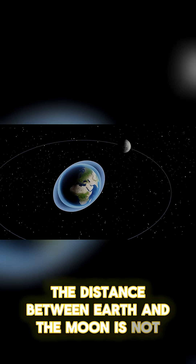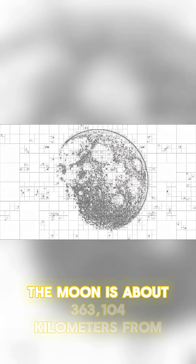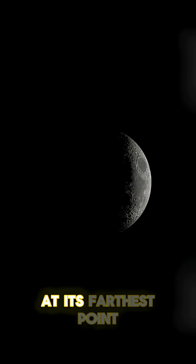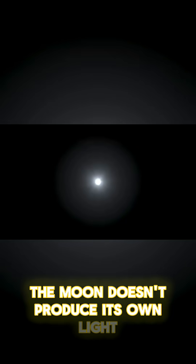The distance between Earth and the Moon is not constant — it varies as the Moon orbits our planet. At its closest point, the Moon is about 363,104 kilometers from Earth. At its farthest point, it's about 405,696 kilometers away.